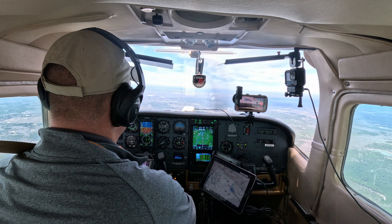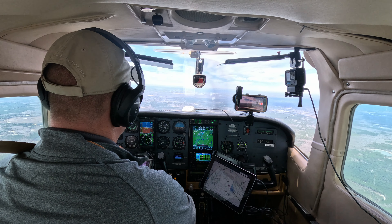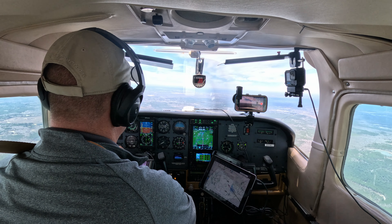I've got my right hand down by the throttle. Centurion 6048 November, contact downtown tower 120.22. Downtown tower, Centurion 6048 November on the visual, runway 14, 11 miles to the southeast. Tower responds: enter left downwind, runway 14, one in the pattern. All right — enter left downwind for 14, looking for one in the pattern, 48 November.